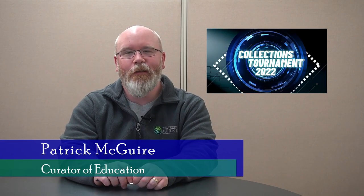Greetings and salutations everyone. Welcome to the newest matchup of the 2022 Elkhart County Historical Museum Collections Tournament. Get excited because you're going to see a whole lot of this face in this matchup — it's finally my bracket. I get to present one of the matchups and today we have a good one.